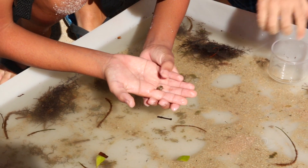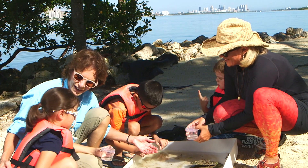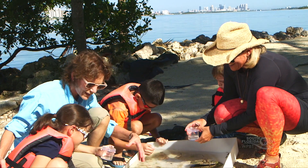He blends in and looks exactly like the sand. What is that called when something looks like that? Camouflage. That's right — he's blending in with his environment.